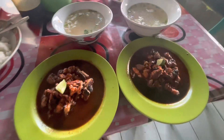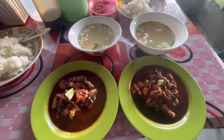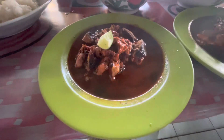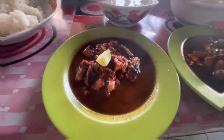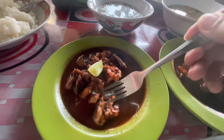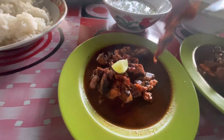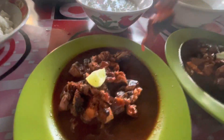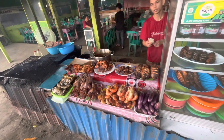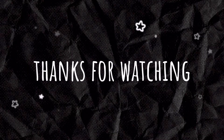Now it's time to eat, because I'm really hungry, so I'm going to try it. For all of you who want to go to Kota Amuntai, it's necessary to try it. Thanks for watching, sampai ketemu di video selanjutnya. Bye!